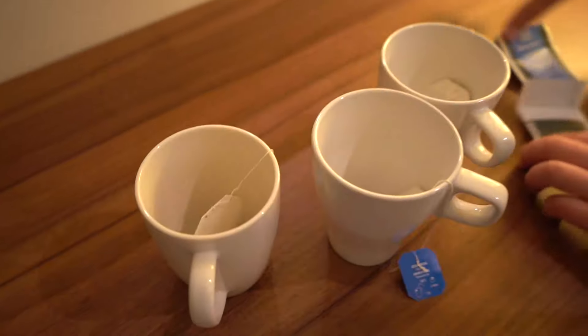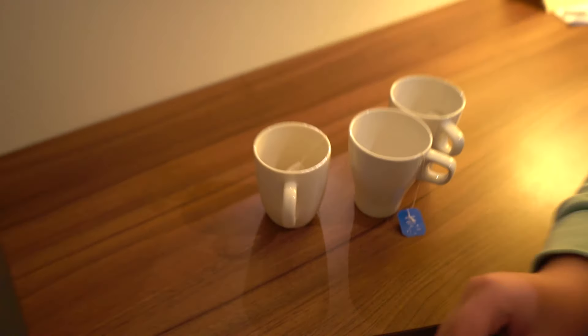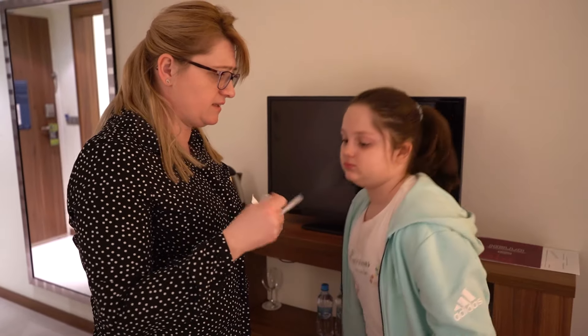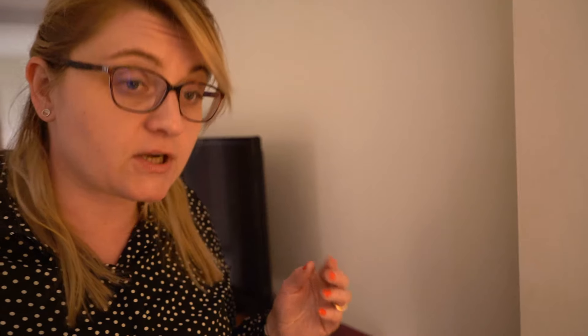No i ostatnie. No i to sobie wyrzucimy. Chcesz cukru, czy bez? Nie wiem. A ty chcesz? Tak, daj jeden cukier. Każdemu wsyp po jednej saszetce. Okej.